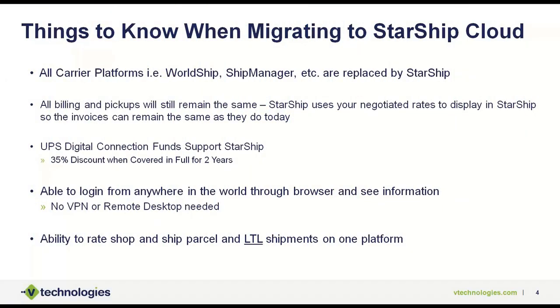When looking at migrating to Starship Cloud, these are the top things people ask us about. All carrier platforms — WorldShip, Ship Manager, post office — are all going away when you move to Starship. Starship is the main shipping application; we don't need WorldShip running at all. It ties directly to McCullough and will integrate seamlessly. All your billing and pickups will remain the same. Starship uses your negotiated rates with all carriers for parcel and LTL. The only carrier rates we provide would be for the post office. Your discounts all remain the same, and we have great partnerships with all the carriers we support.